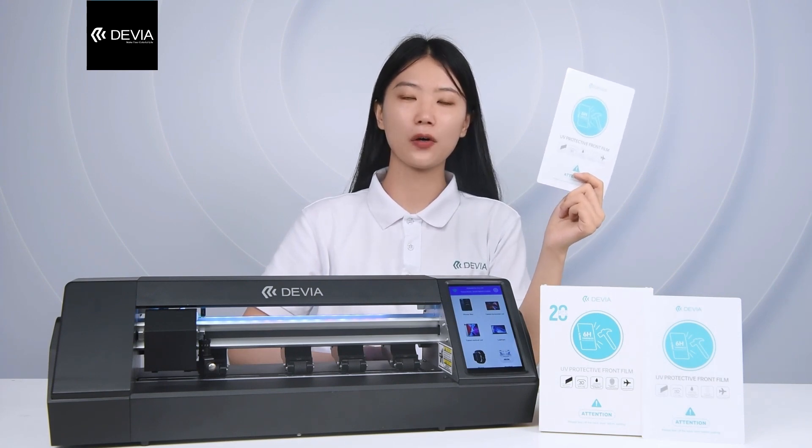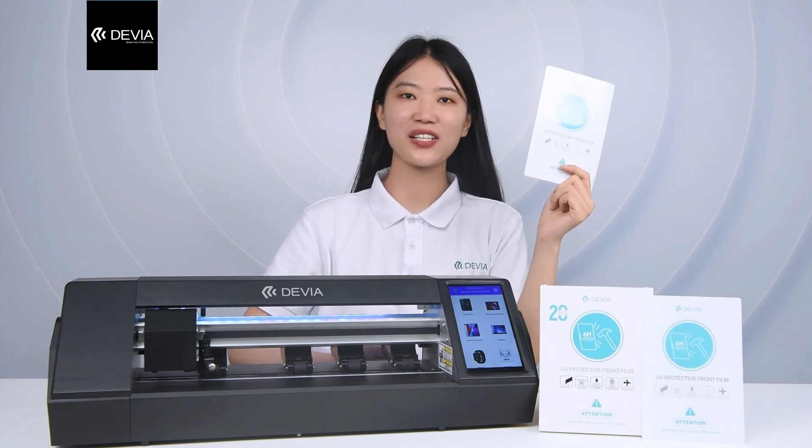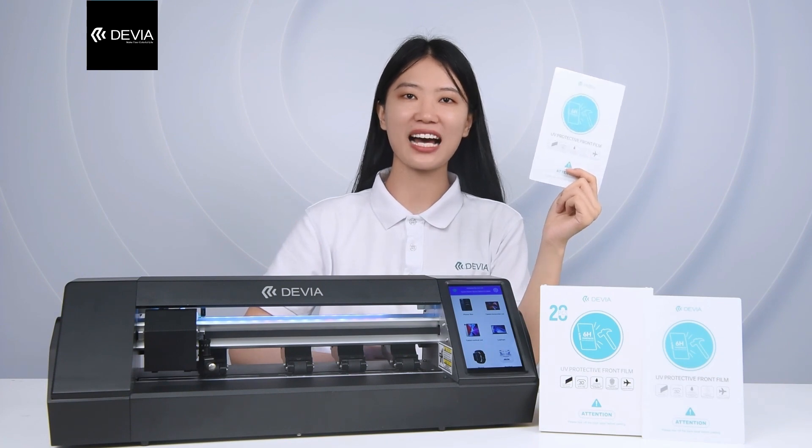Bare hand feel, tempered protection, no risk of broken edges, long use safety time. This is the first UVHD Curvy that can be cut anywhere.